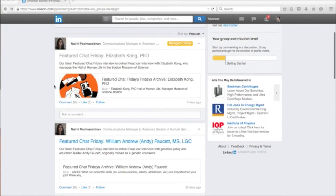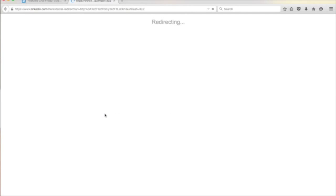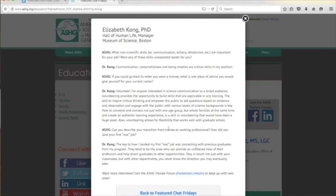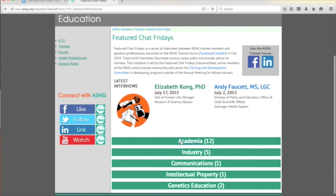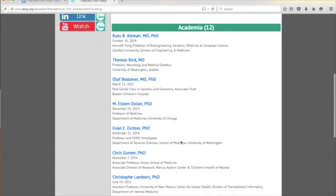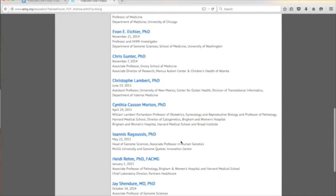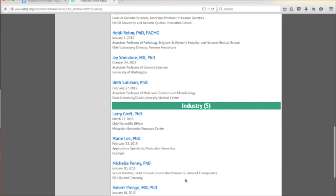But all the fun doesn't end with the posts — the forum is also a great platform for connecting with potential new friends and collaborators. The Trainee Forum also hosts our Featured Chat Fridays series: interviews with genetics professionals. We put up a new Q&A post bi-weekly on Fridays. Find out how these professionals would advise themselves as trainees if they could go back in time, or how they landed their first job. You can also browse past interviews by career sector.